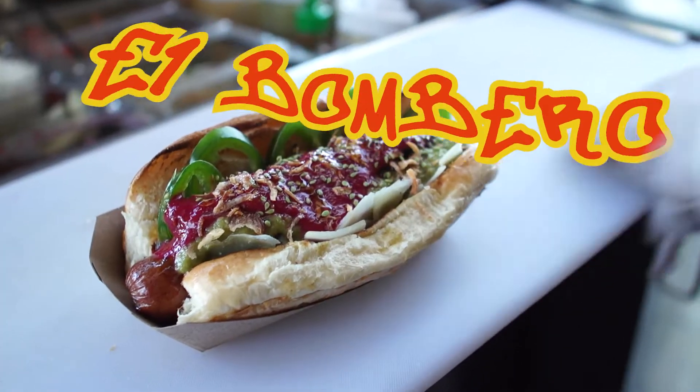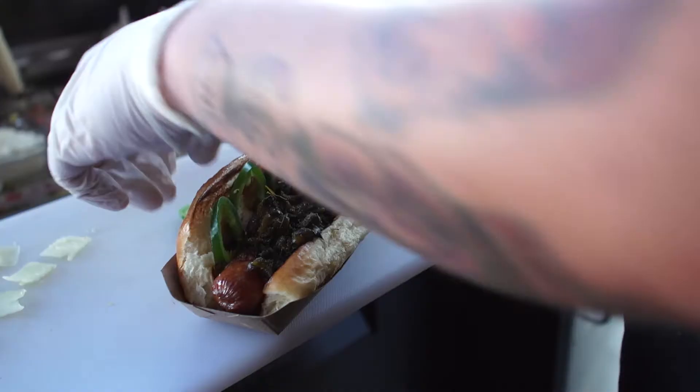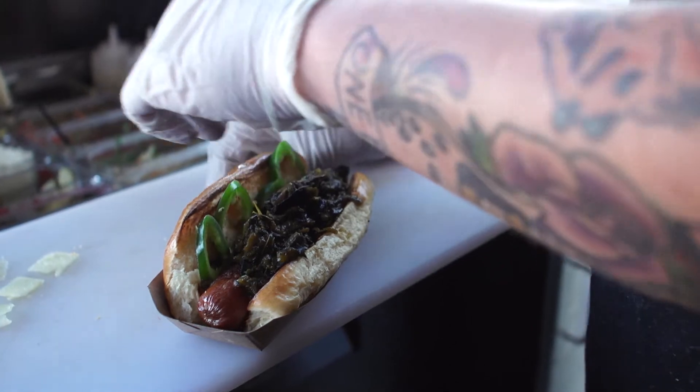Hi, I'm Pablo with Barrio Dog. This week's featured dog is El Bombero. El Bombero means the fireman. This is the spiciest dog on our menu — it's made with seven distinct chili peppers.